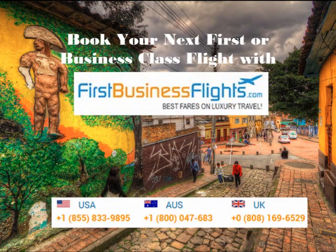For more information on how we save you thousands of dollars on your first and business class travels, call our toll-free number or visit our website. Thank you for watching. We look forward to booking your next flight.